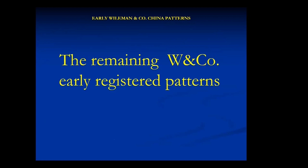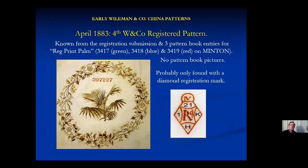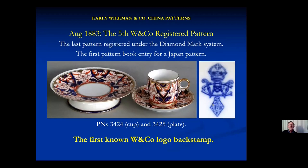Let's have a look at the remaining Wileman and Company patterns. The third registered pattern is listed in the book as 'registered apple blossoms,' but only has a diamond mark with no pattern number and no Wileman and Company mark. The fourth pattern we know only from the registration submission — we've looked for years but not found any example. The fifth registration is the first Japan pattern to be registered and the first time they used a Wileman and Company logo over the diamond registration mark, and that pattern persisted for a few years so it's not uncommon.